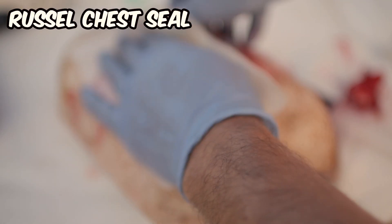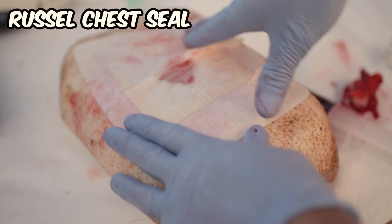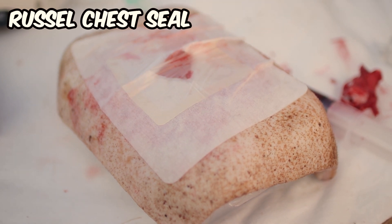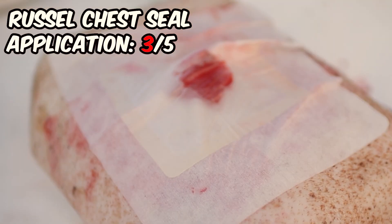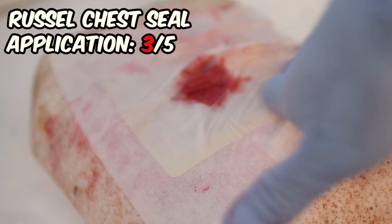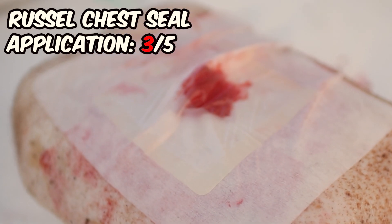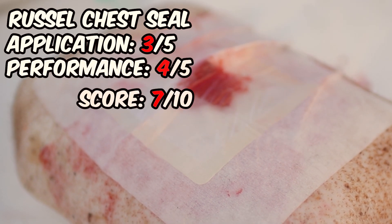Despite following the manufacturer's instructions, the application of the Russell chest seal proved to be a challenging experience. As you can see, the dressing doesn't appear to have been properly applied. The excessive stickiness of the dressing contributes to this difficulty. Additionally, the Russell chest seal lacks transparency, which we find suboptimal, particularly when dealing with wounds larger than a small window in the middle of the dressing. With that being said, these issues did not affect the overall performance of the seal. Our final score for this product is 7 out of 10.